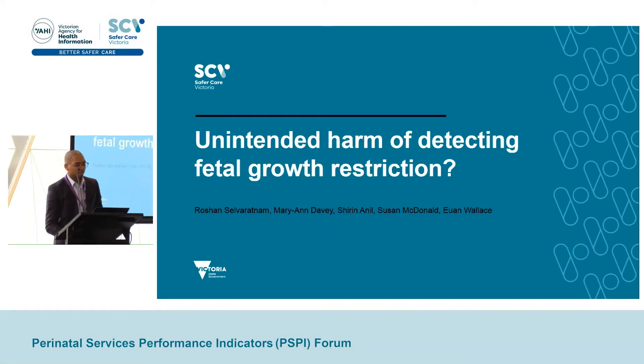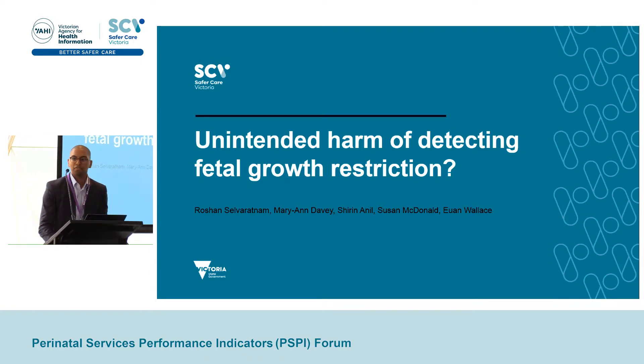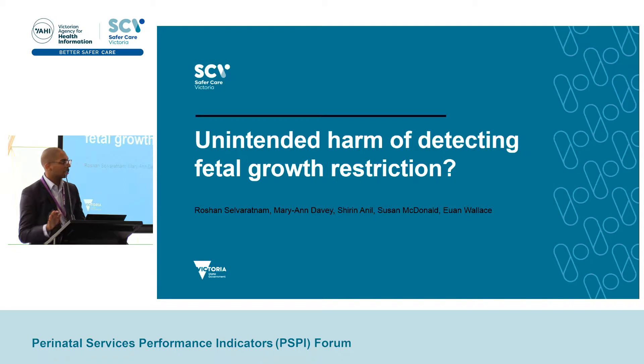Thank you. My name is Roshan. I'm a PhD student at Monash and Safer Care, and today I just want to briefly reflect on some of the challenges Victorian maternity services face in their drive to detect and manage the growth-restricted fetus.